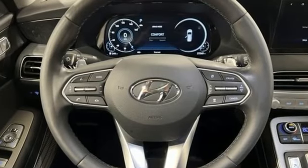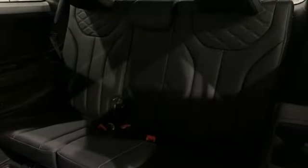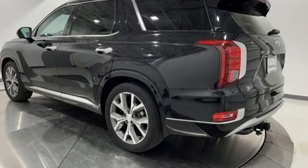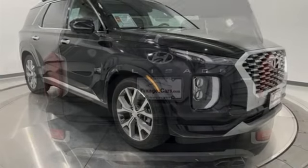Automatic transmission, heated and ventilated leather bucket seats, integrated navigation system with voice activation, auto-dimming rearview mirror, dual-zone climate control, memory exterior door mirror settings, streaming audio, hands-free liftgate, inductive device charging, and V6 engine.